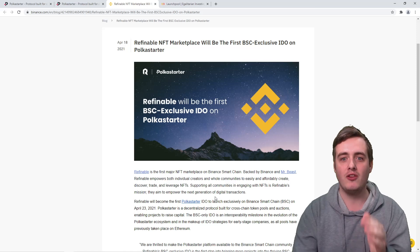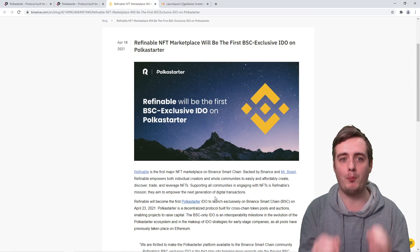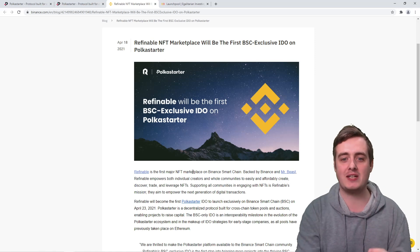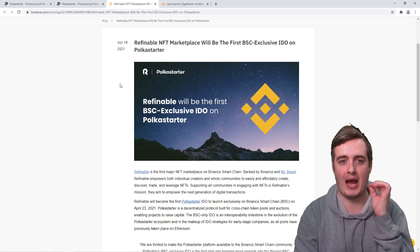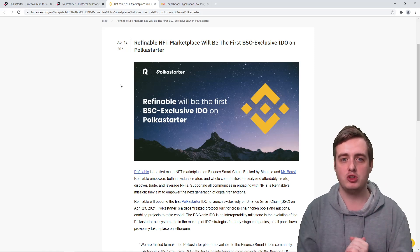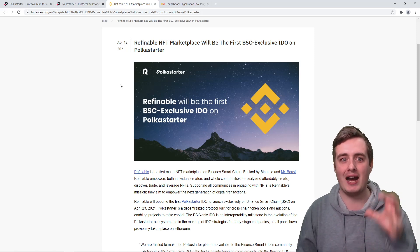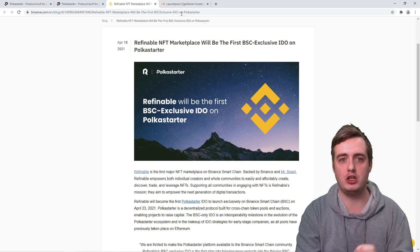Also, the first BSC-exclusive IDO will be on PolkaStarter. This project is actually backed by Binance themselves and backed by Mr. Beast, so this will be a major project coming onto the PolkaStarter platform. It's going to get a lot of hype and a lot of eyes on PolkaStarter — this could be absolutely huge.